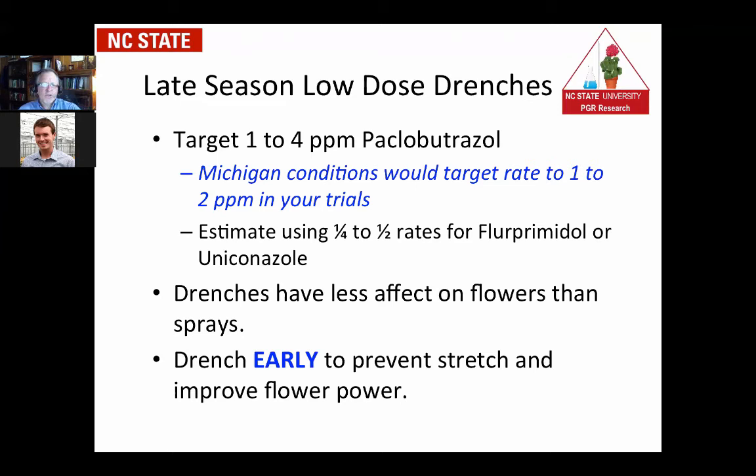When looking at a drench application, it has less effect on flowering — the plants will still flower. If you get the dose too high, you'll nail them of course. But on a good targeted rate within recommendations, you're going to have flower production. The flower power will be there to sell, but you need to make the application early enough to prevent the stretch. It will improve flower power because the flowers are out front with no leaves covering them. It just looks nicer — something to consider for your operation this spring, especially for hanging baskets.